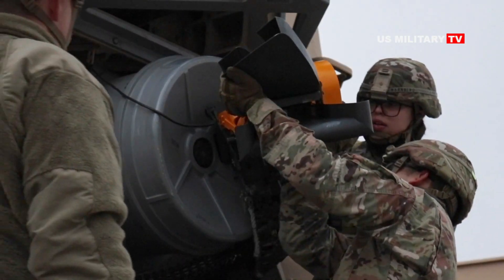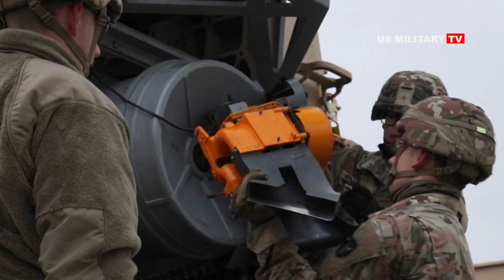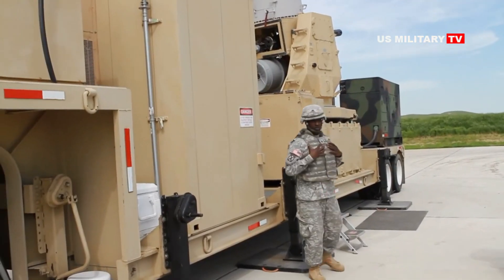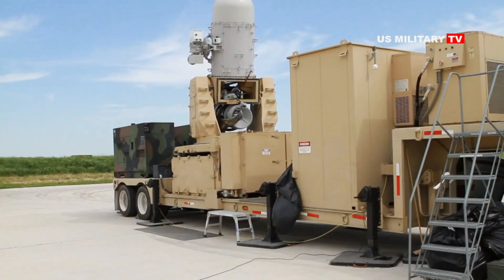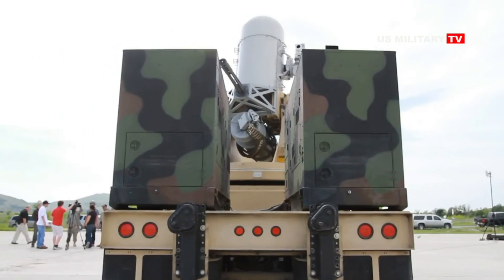The counter-rocket, artillery, mortar indirect fire protection capability system was developed early during Operation Iraqi Freedom in order to protect ground forces and forward operating bases from the threat of rockets, artillery, and mortars.